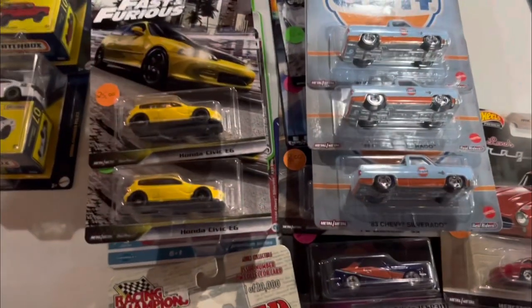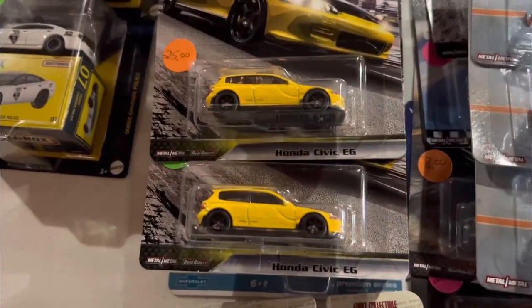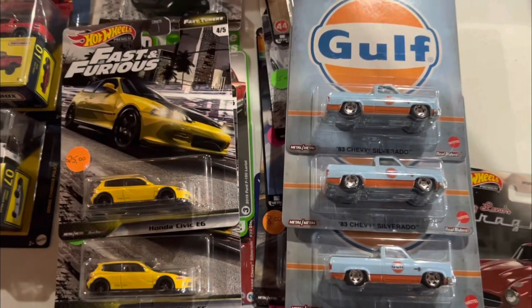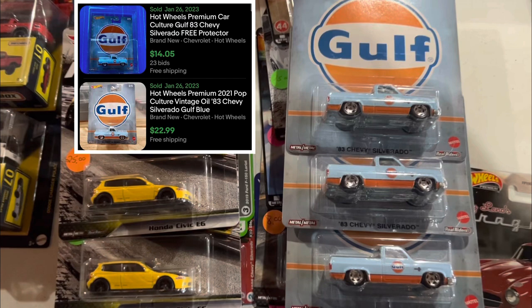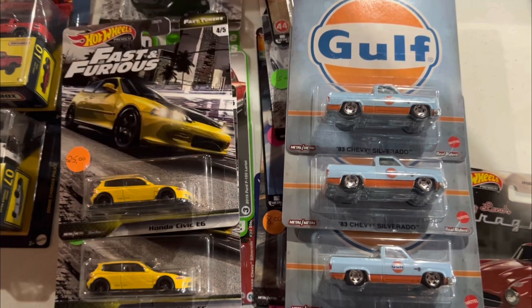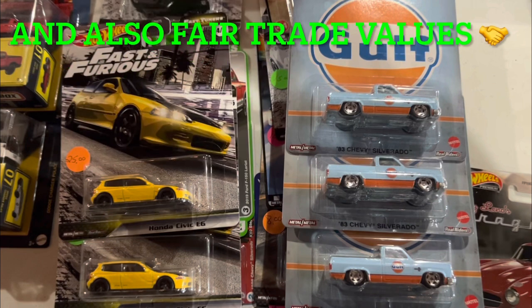Getting into my first trade of the day — the same gentleman that I got EG Civics from last time. I brought him some Golf Silverados and he was gracious enough to grant me the trade. So three of the Golf Silverados for two of his EG Civics. I love those EGs in yellow with the carbon fiber hood, so I would make that trade all day. A win-win on both sides because he is a heavy Silverado collector.